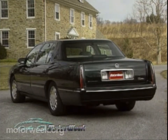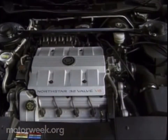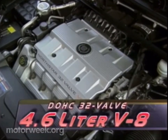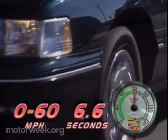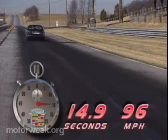The wheels also move outward 10 millimeters for a wider stance. The more muscular exterior is complemented by a more muscular engine — the Concourse Cadillac's already impressive 4.6-liter Northstar V8 now makes 300 horsepower and 295 pound-feet of torque, sprinting to 60 in an impressively rapid 6.6 seconds and through the quarter mile in 14.9 seconds at 96 miles per hour.